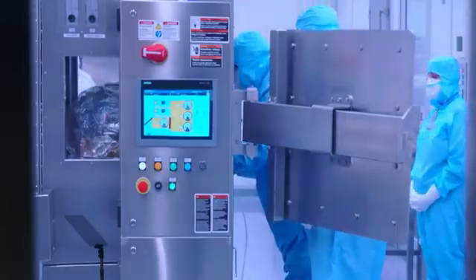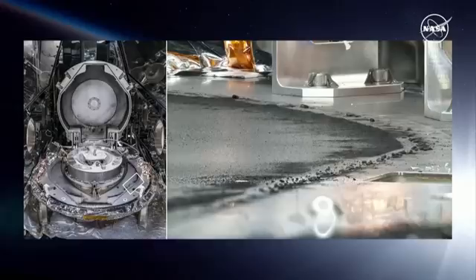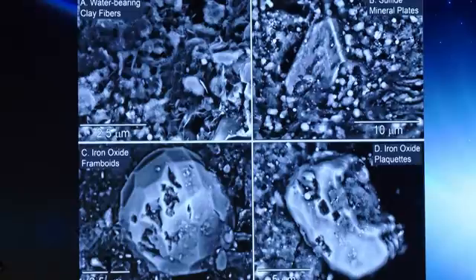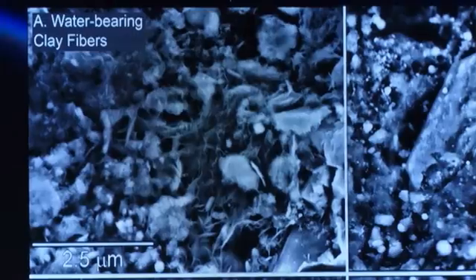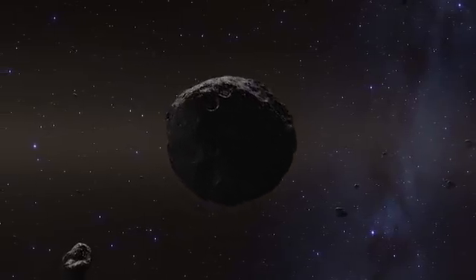We kept looking around at each other saying, you know, is this really happening? We were so excited after years of preparation that we were finally performing these analyses. They're so excited because the carbon and water molecules they found are basically the building blocks for life on Earth, and scientists think material like this might have brought life to our planet billions of years ago.